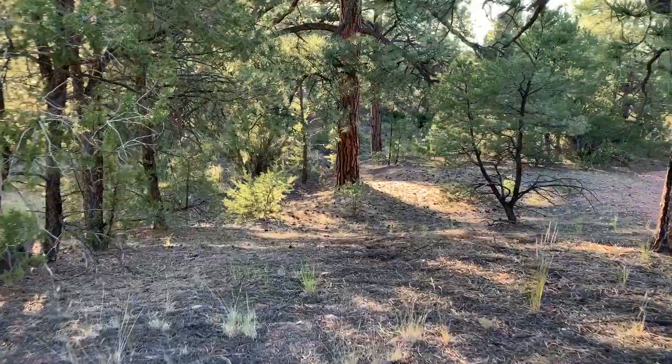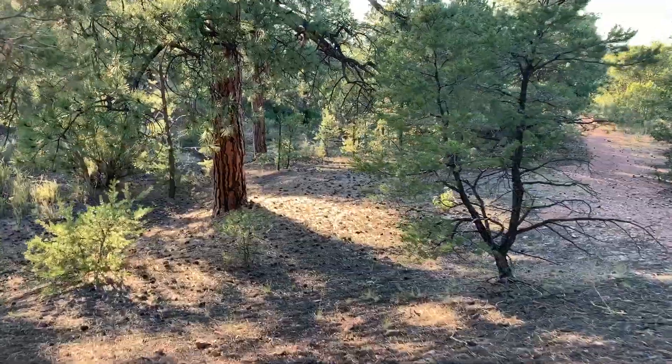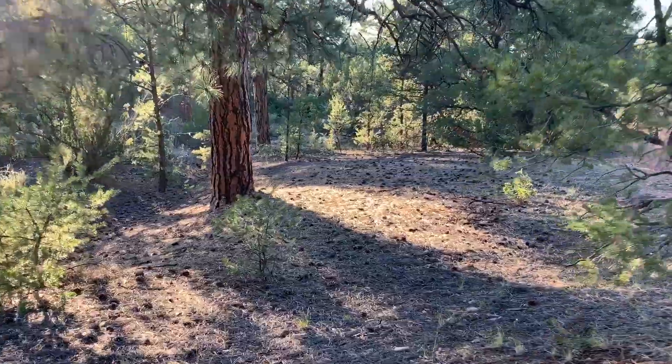I brought my film crew out here. We're getting ready to shoot a video. All right, guys, let's get ready. Hey folks, it's Dr. Sam, and I'm on my morning walk.